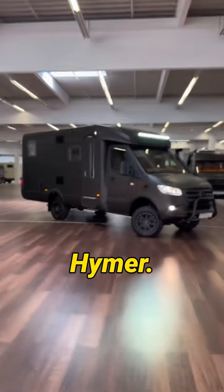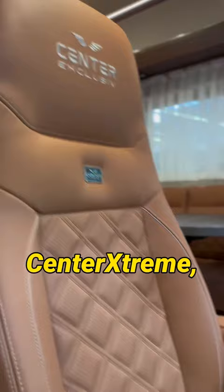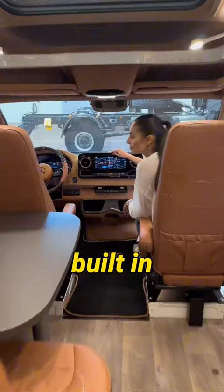This is a Mercedes Hymer four-by-four motorhome, full custom made by Center Extreme, with handmade leather interior, carbon fiber steering wheel. It has a built-in navigation system, TV, and AC.